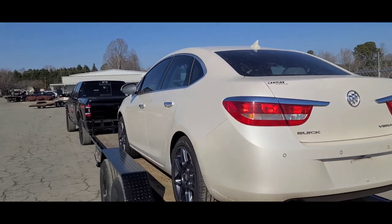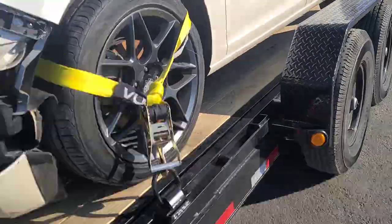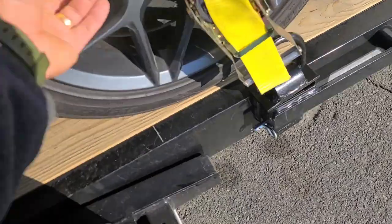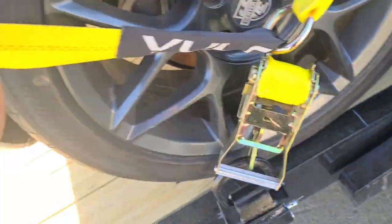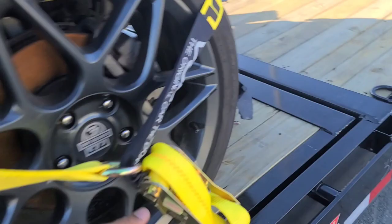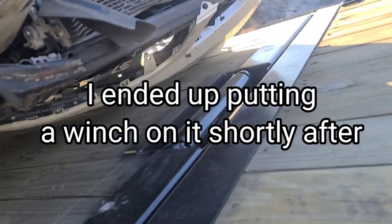Alright guys, I just finished doing the check-in - or check-out I guess. Everything's looking good. Something's telling me to get out one more time and check the straps, make sure everything is good - so that's what we're going to do. Nice and tight. I thought about putting the winch on it but I don't think I need the winch on it. I think these straps will be just fine, and I'm not going really far either.